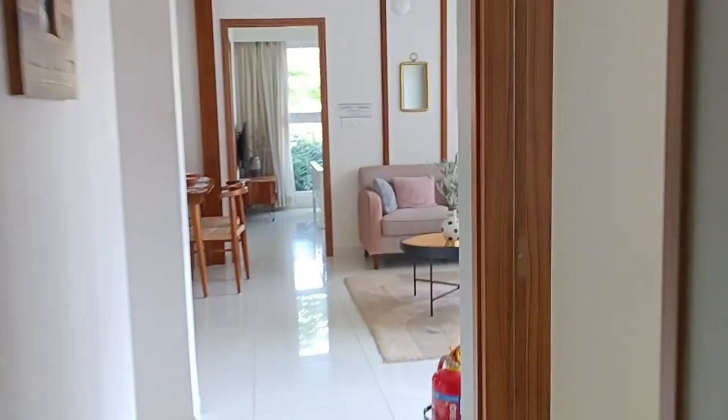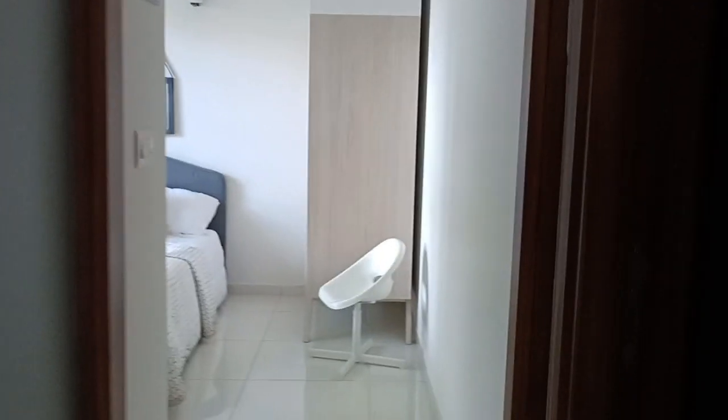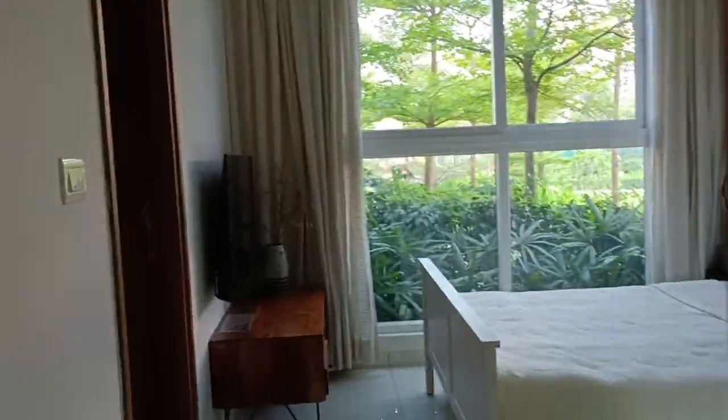All rooms are ten by ten. Now let me explain how the 2BHK will look. We've entered the 1995 square feet unit. The layout will be different — we have a washroom here, a room, and the main door with living and balcony. Then a kitchen with an open concept, a utility space, and then a master bedroom.